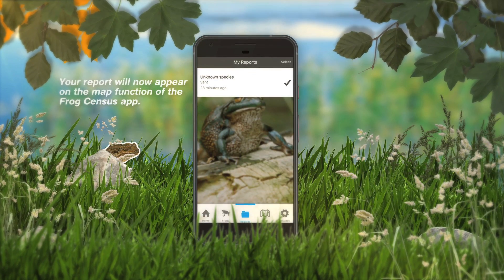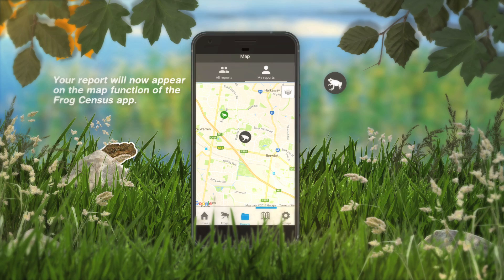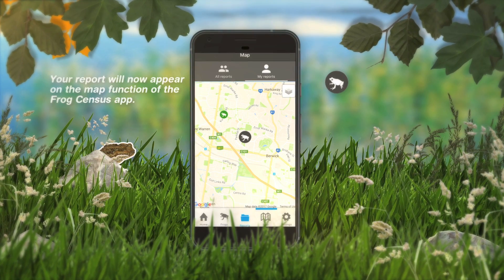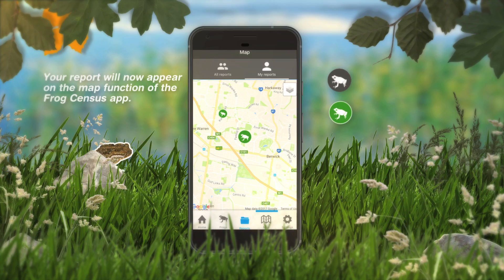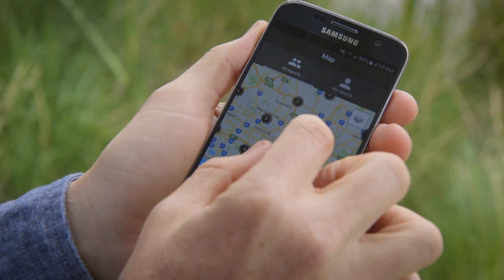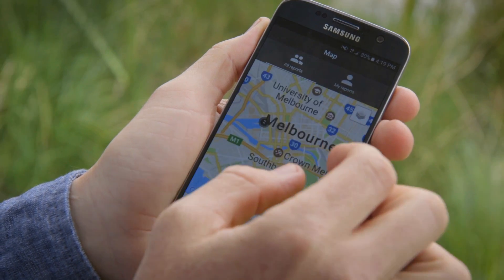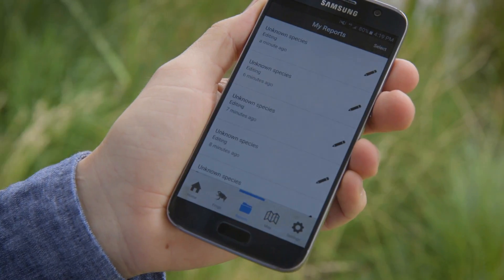Your report will now appear on the map function of the Frog Census app. The report will initially appear as a black and white frog icon, however it will turn green when our expert ecologists confirm your report. You can also explore the hundreds of other frog reports made across Melbourne and find out what species are being reported near you. You can also go back and view your reports at any time.